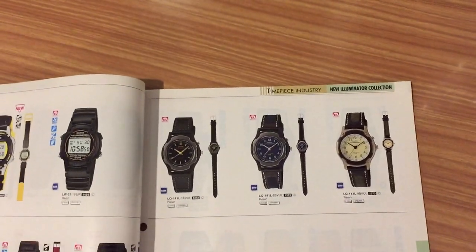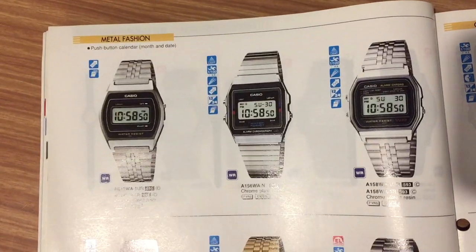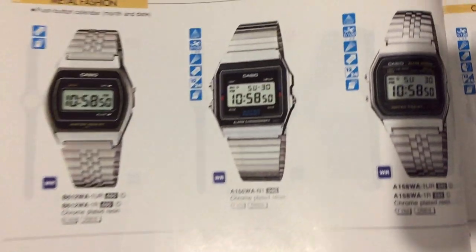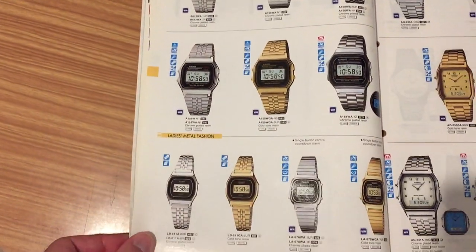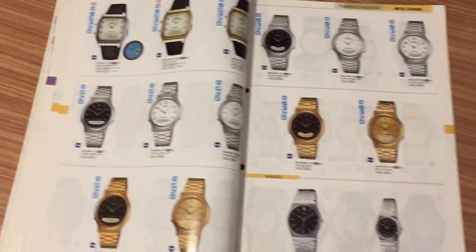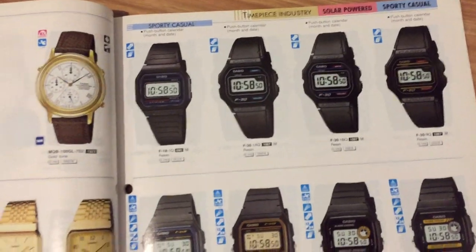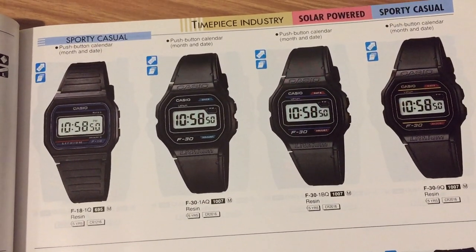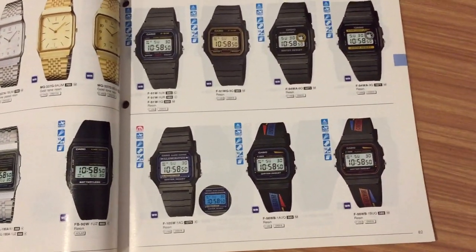Casio is very famous for all its digital watches. Metal fashion — I have one of these, I think. I have a few of these; they are great watches. I'm going to pass quickly through the pages here.